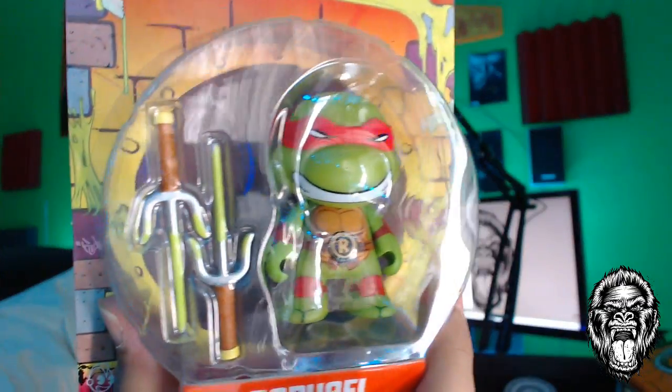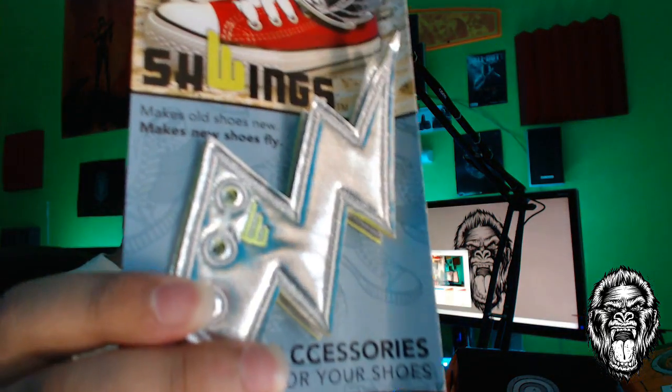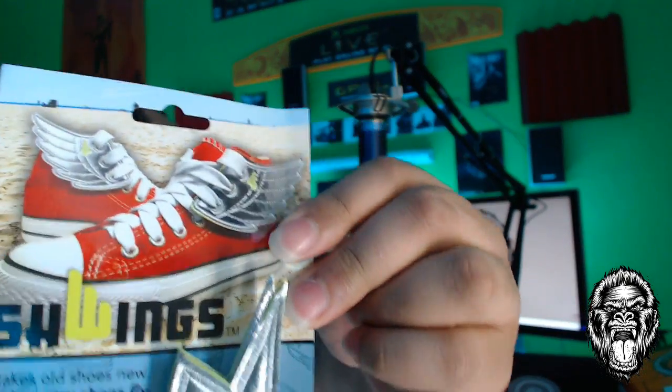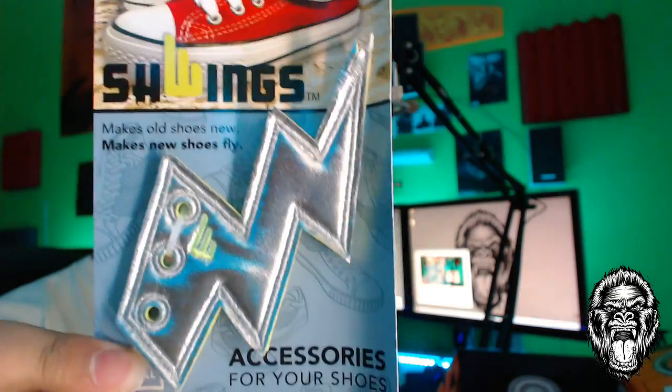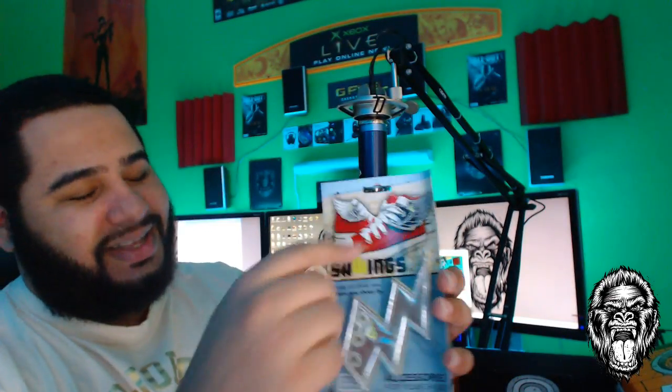We'll put these glasses to the side. Next, we got a Raphael Ninja Turtle — comes in a box, pretty simple, pretty clean. Okay, this is weird — we got some lightning bolt accessories where you tie them to your shoelaces and it makes it look like you have Flash shoes or thunderbolt shoes. I can't believe people wear this stuff — probably little kids.